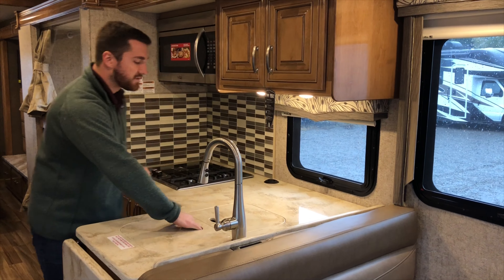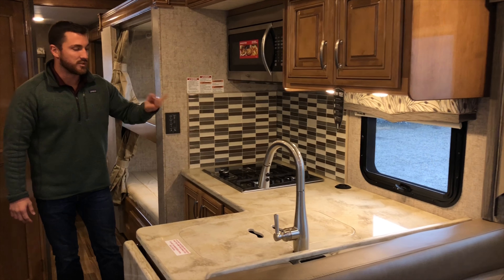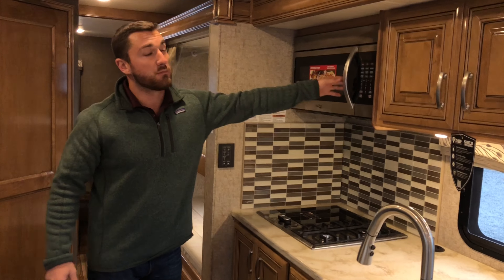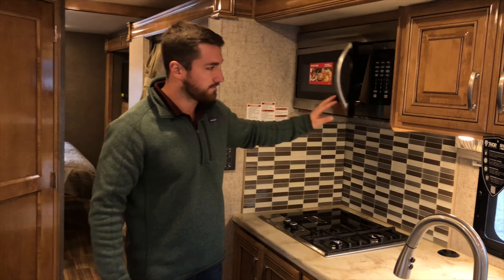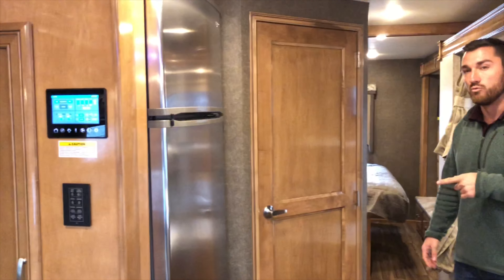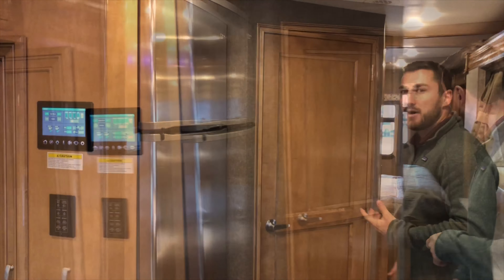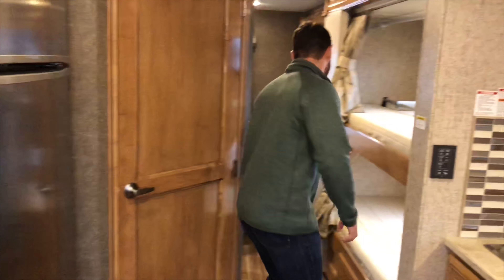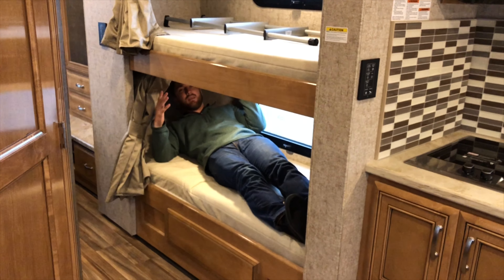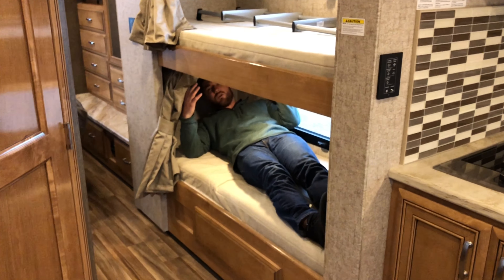Coming over to the kitchen, you get solid surface countertops, two stainless steel bowl sinks, and a retractable sprayer. The stone top has one induction burner with two gas burners and a full tile backsplash. The convection microwave is standard, as is the stainless steel residential refrigerator.